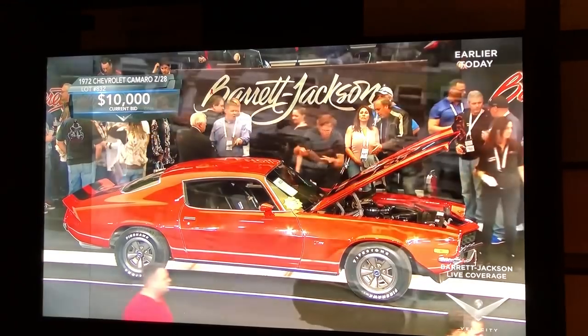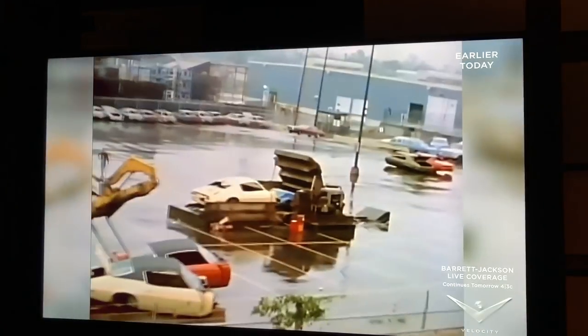When that happened, 1,100 Camaros, Firebirds, and Novas had to be crushed. And this is some very rare video of the Crusher in action, as General Motors destroyed 1,100 brand-new semi-built shells.